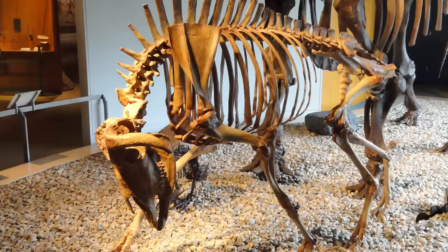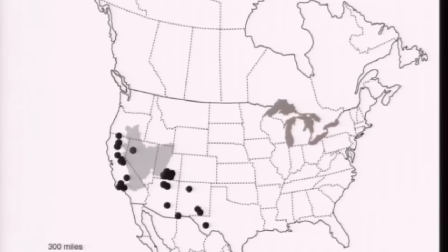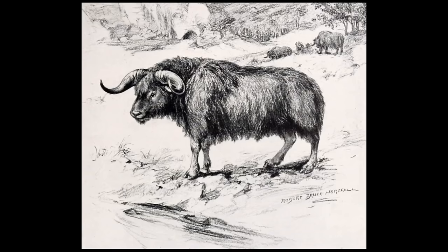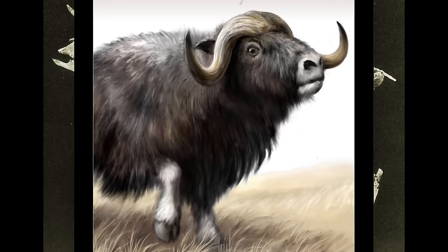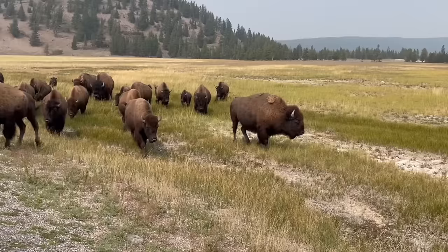The shrub ox, Euceratherium, was concentrated in the western United States and essentially replaced the wood ox where it ranged. The shrub ox was larger, preferred hilly and shrubby habitats, and could have weighed up to a solid 1,400 pounds. Both the shrub ox and the wood ox are no longer alive today, but both of these big brutes would have made fantastic additions to our current ecosystems in both the east and the west.